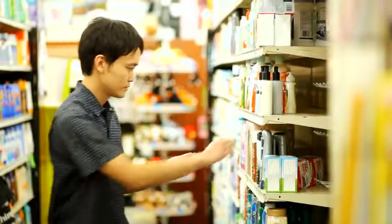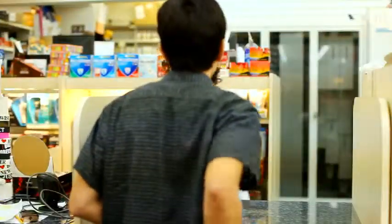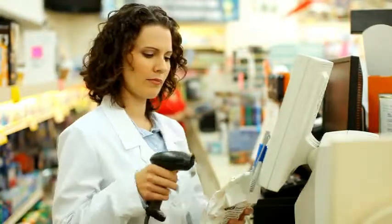Target their personal shopping preferences and keep them coming back to buy. And when pharmaceutical prescriptions need to be verified and entered into customer profiles, the DS4208 is the ideal imager for the job.